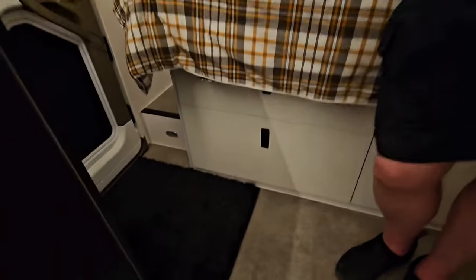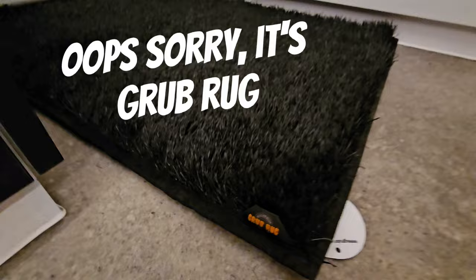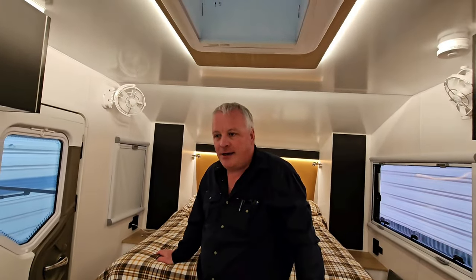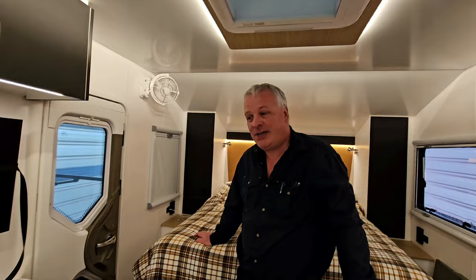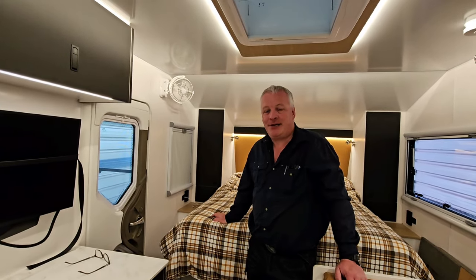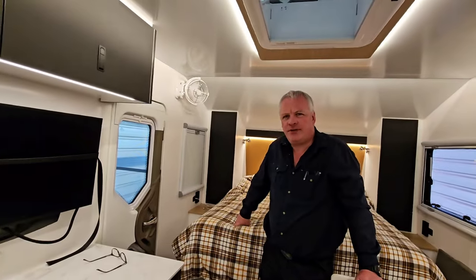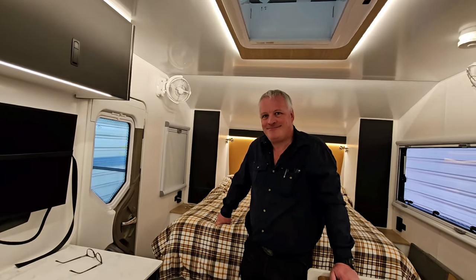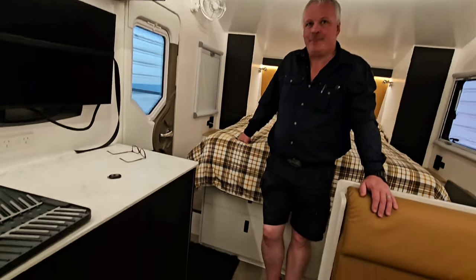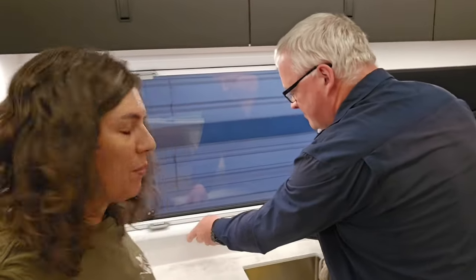We've got these Grub Mats — similar to Muck Mats. We got one for inside, two for the steps, and a larger one for outside. We went with Grub Mats over Muck Mats mainly because Muck Mats' step mats were too big — and Grub Mats will custom make them to the size you need. Aiden came out and did a measure-up. We'll pop the link in description in case any of you have that problem.